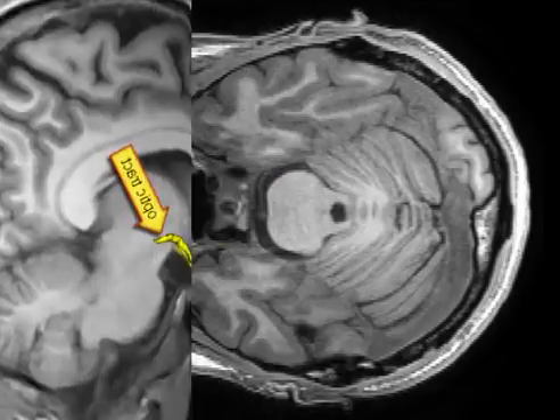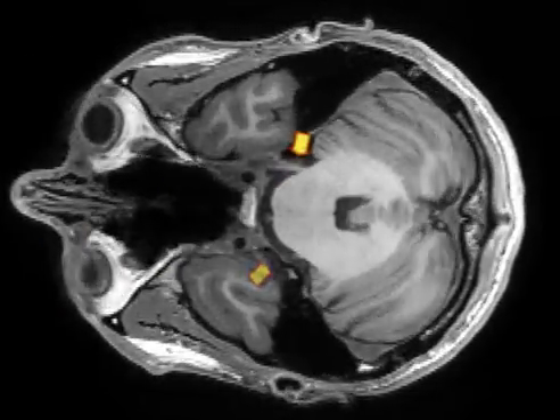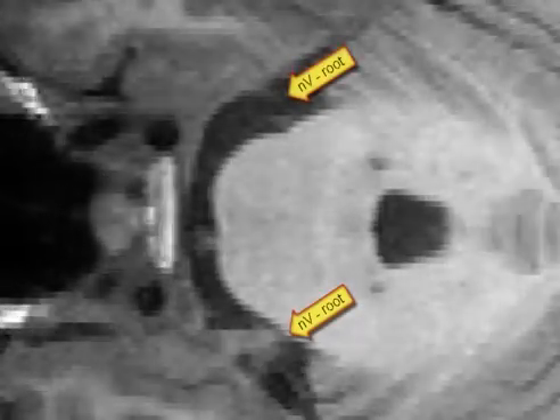The trigeminal passes in a flash, so let's magnify and reduce speed. This is the root, that is, the connection between the brainstem and the ganglion.